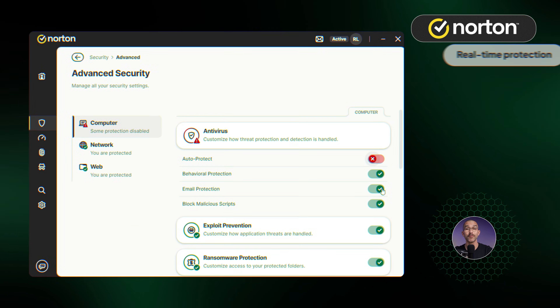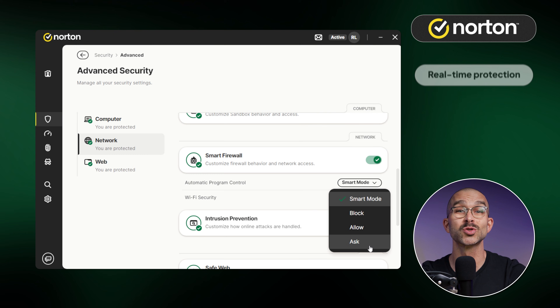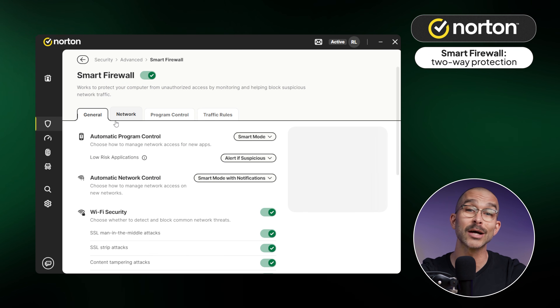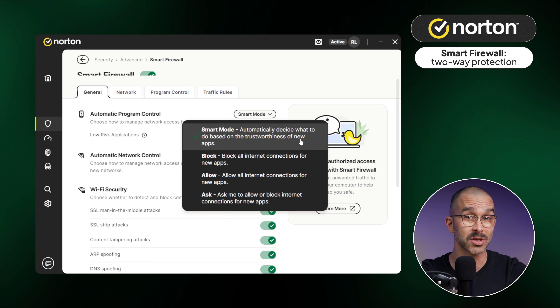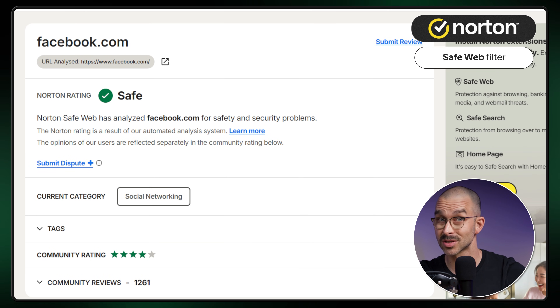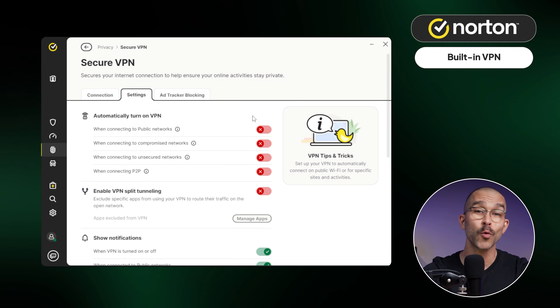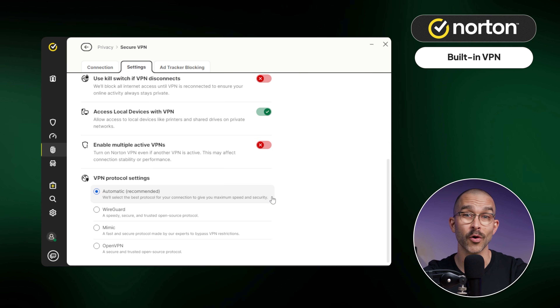Norton's defenses don't end with a full scan. There's 24/7 real-time protection to catch malicious files before they can do damage, as well as one of the strongest two-way firewalls we've ever tested. It adds an extra layer of security by monitoring incoming and outgoing traffic for anything suspicious, and it's very customizable. There's the SafeWeb browsing filter, which blocks malicious sites. I also recommend trying the built-in VPN — it runs on the WireGuard protocol, so it's both fast and secure, great for safely browsing on public WiFi or keeping your location private.